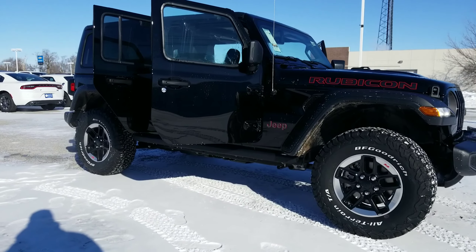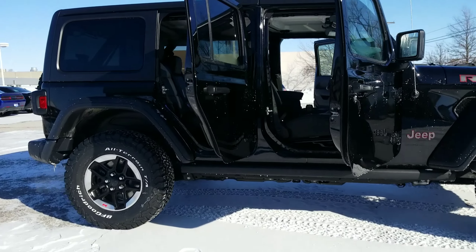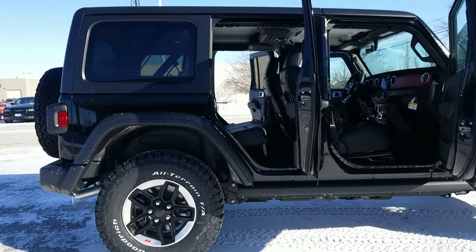Madam and sir, thank you for coming out on this snowy and cold day to look at the 2019 Wrangler 2.0L Turbo.